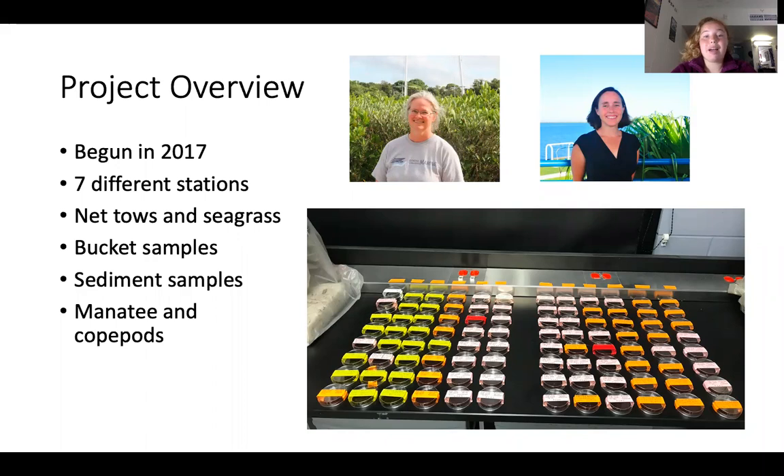The microplastics program at Eckerd College was started in 2017 by Dr. Gowlands and Dr. Svita. This project has been monitoring seven different stations throughout Tampa Bay for microplastics using various collection methods: new saw nets for observations tied to seagrass abundance, bucket samples for smaller particles, sediment samples, and samples from manatees and copepods to examine plastic present in large and small grazers. All of these sampling methods allow us to efficiently quantify microplastic particles throughout the estuary and examine their ecological impacts.